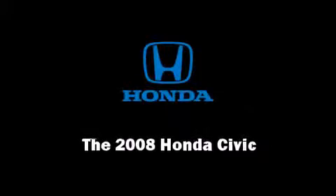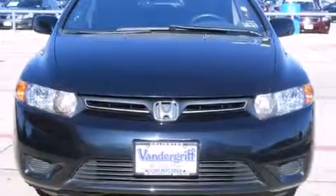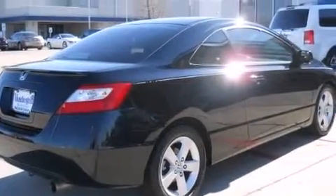Introducing the 2008 Honda Civic. With less than 40,000 miles on the odometer, this vehicle provides excellent value as a pre-owned model.